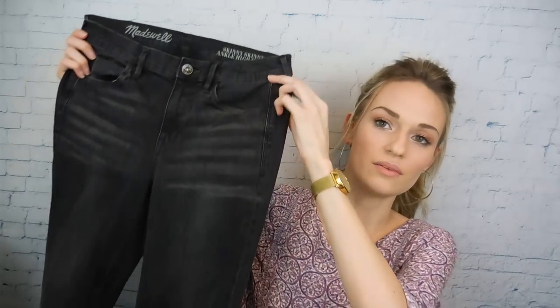This is a pair of Madewell jeans — they are the Skinny Skinny Ankle High Riser. They did mark up their Madewell jeans, some were like $15 to $30, which I'm okay with paying just because I've been reselling for about a year now and I feel like I know what sells at what price point. I'm pretty confident that Madewell jeans do give a good return, so I was fine with paying up for these. I think they're really cute also.